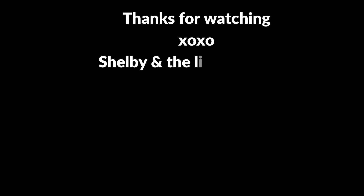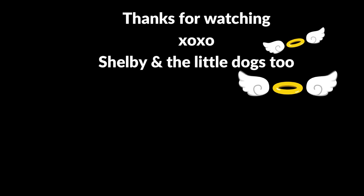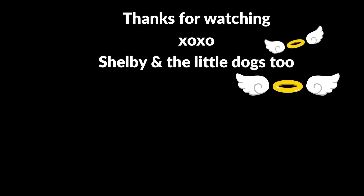Thank you everybody for joining Bill and I in today's brand new Dollar Tree haul. We'll be back tomorrow with a vlog and have some exciting stuff coming up. If you want to watch more Dollar Tree content right now, just click on the pictures at the end and it will bring you to another video. As always, friends, until next time — please be well.